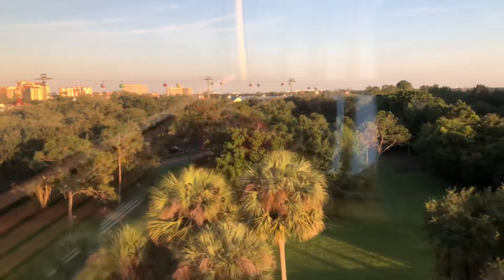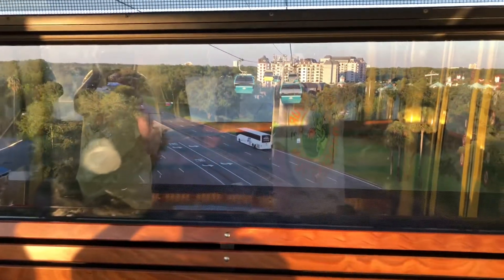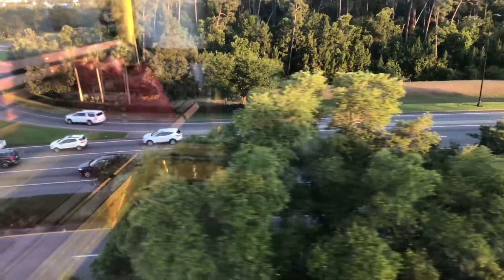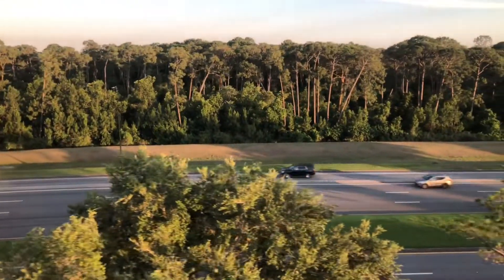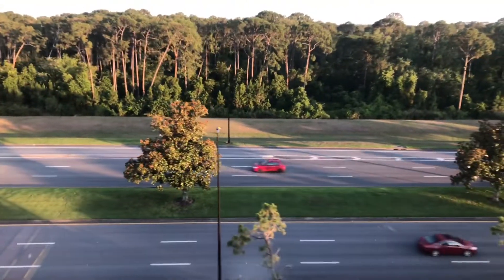You can hear the buses going under us. We are now traveling along Buena Vista Drive. This roadway and the city of Lake Buena Vista were established in 1969 when Walt Disney World Resort was first being developed. They are both named after Buena Vista Street in Burbank, California, where the Walt Disney Company headquarters are still located today.